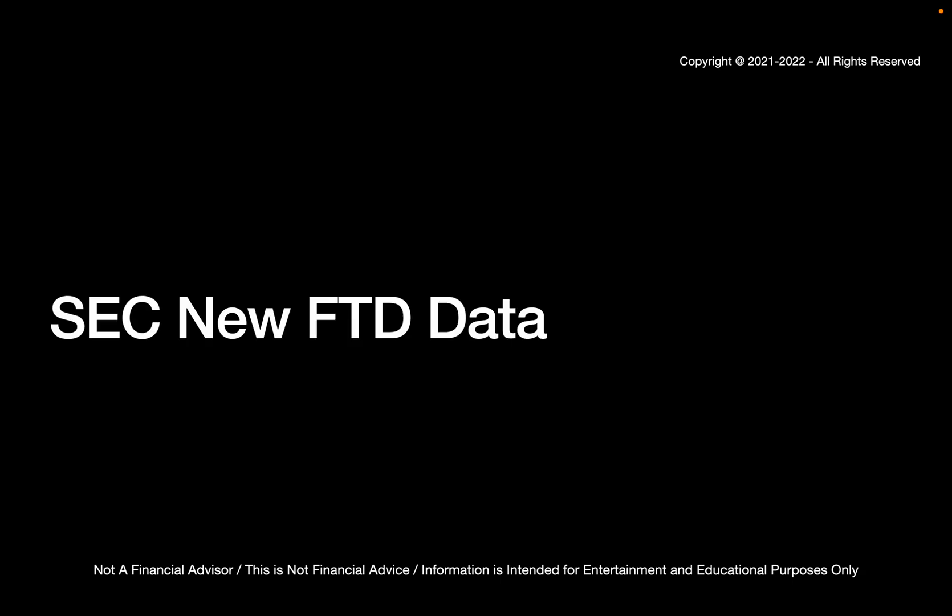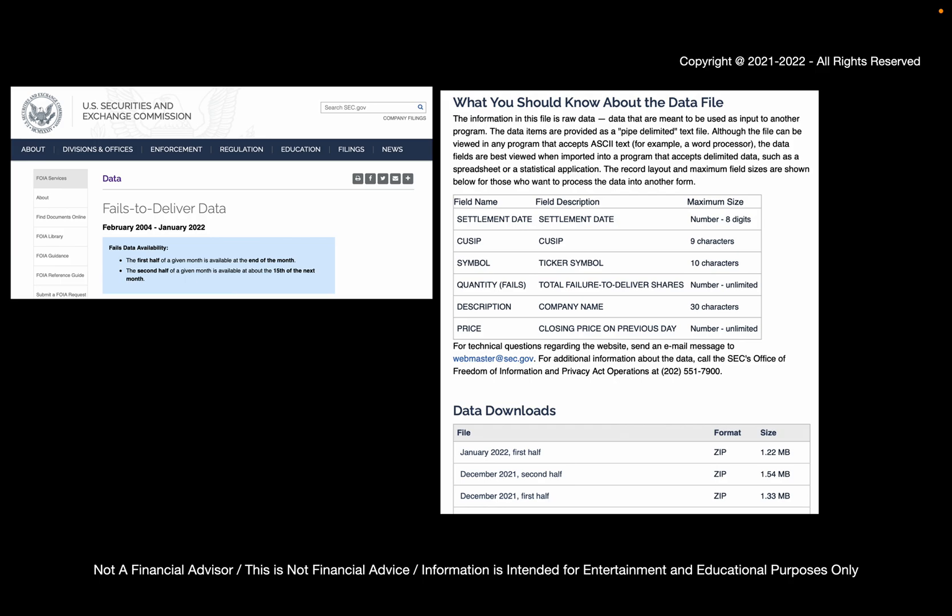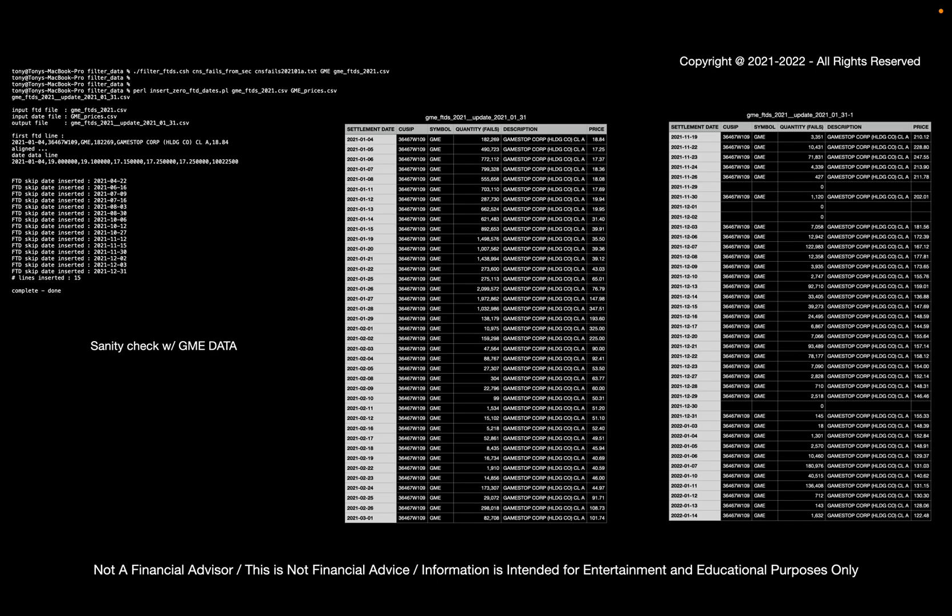So let's have a look at some SEC data. They have some new failures to deliver for the first half of January 2022, and it's available for download. Here I've just downloaded the data and processed it with GameStop for a sanity check. The reason for the sanity check is that I've added an additional Perl script. Essentially it finds FTDs of zero volume and inserts an appropriate zero at the required places. There aren't that many zeros that were inserted, but they are there.